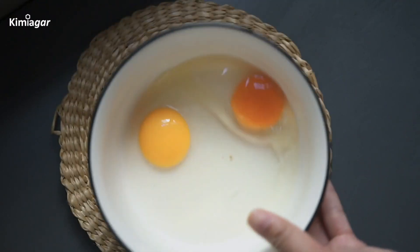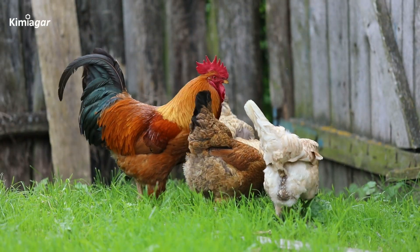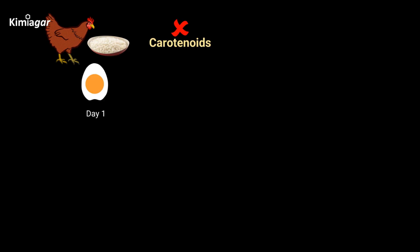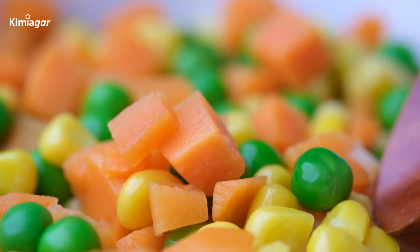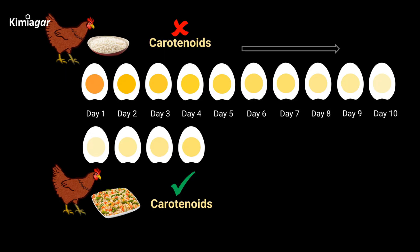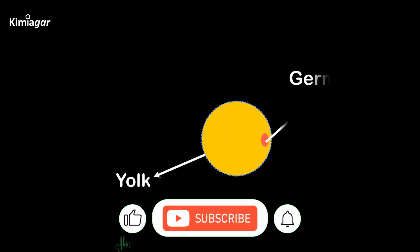These carotenoids are responsible for the yolk's yellow-orange hue, and they come directly from the hen's diet. In one experiment, a hen was fed a diet without carotenoids, and by the 10th day the yolk turned pale and colorless. However, when carotenoids were reintroduced, the yolk gradually regained its yellow and eventually orange-yellow hue within another 10 days.